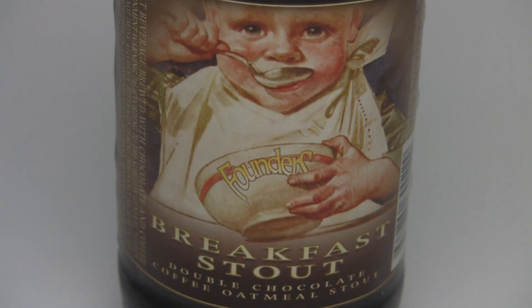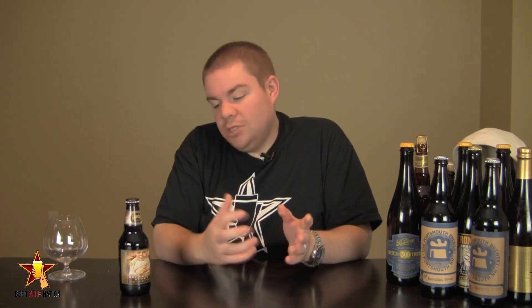Contrary to belief, this is not the base for KBS. I actually thought that for the longest time, but I found out KBS is its own beast entirely. This also isn't their Imperial Stout flavored with chocolate and coffee — it's a completely separate beer they brew once a year. So without further blabbering, let me get into the glass so you guys know how it smells, the tasting, and a verdict on Founders Breakfast Stout.